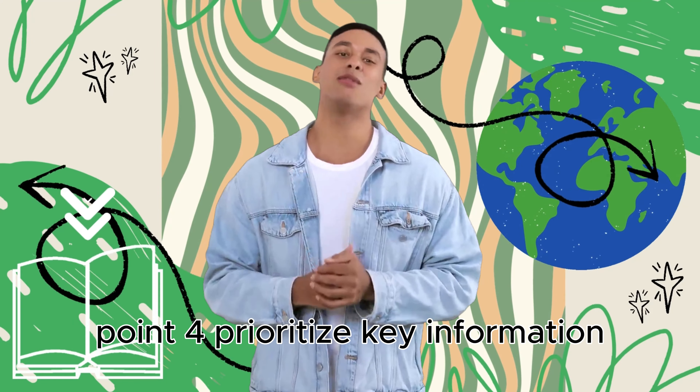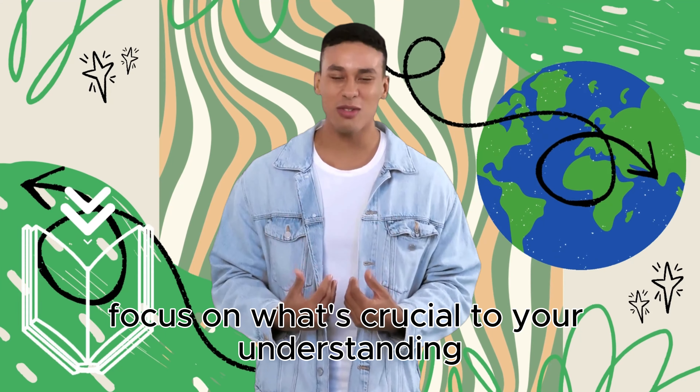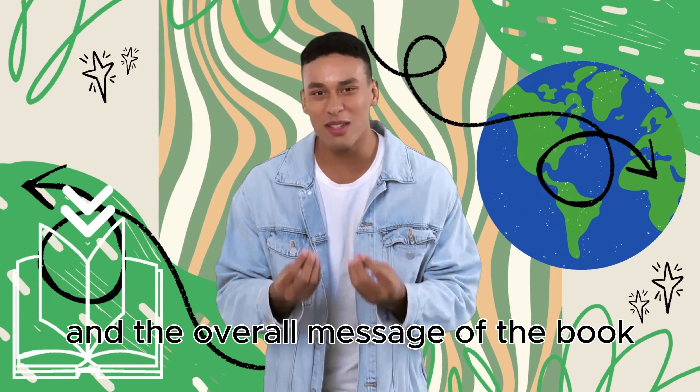Point 4: Prioritize Key Information. Not all information is created equal. Identify the key concepts, main ideas, and supporting details. Focus on what's crucial to your understanding and the overall message of the book.